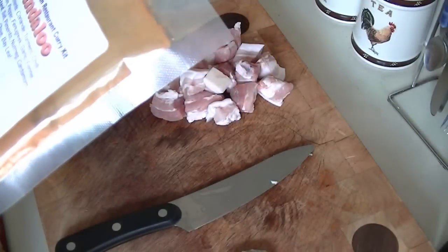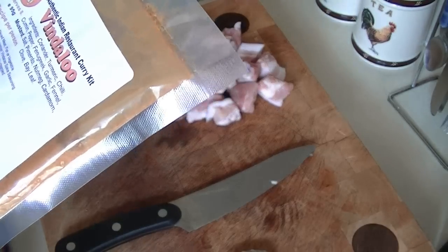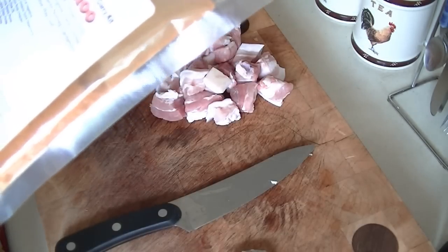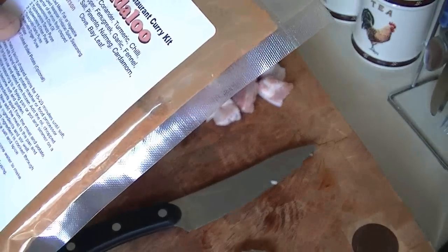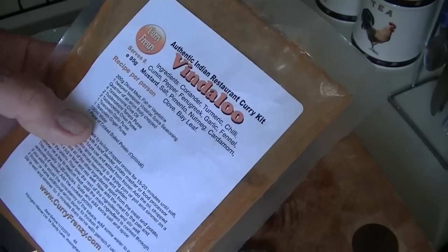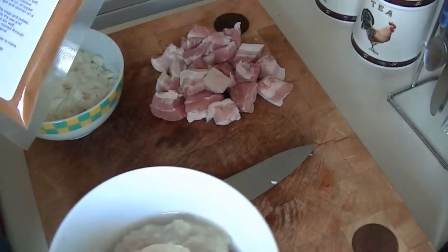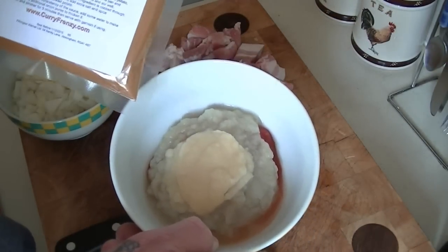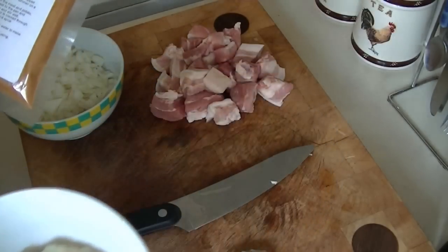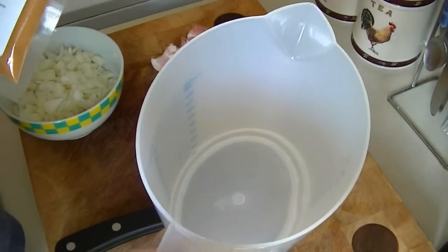Two tablespoons of tomato puree and two tablespoons of onion puree. Now onion puree — this is for the vindaloo mix, not the others. Onion puree is just an onion, finely chopped, boiled until soft, drained, and then blended into a puree. Then it's one teaspoon of garlic puree, one teaspoon of ginger puree, and a hundred mils of water. Plus a piece of cooked boiled potato if you want, which I am adding. So that's all your ingredients — ginger puree, garlic puree, onion puree, and tomato puree.